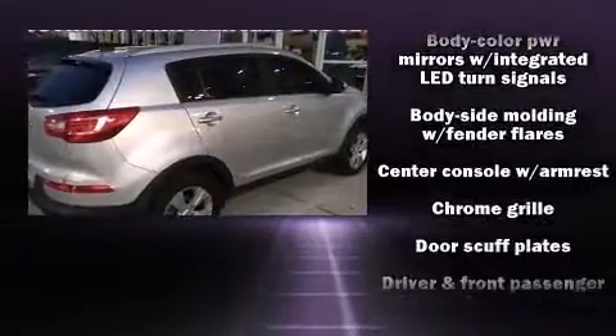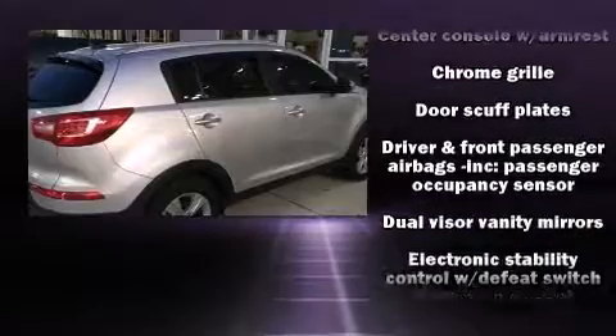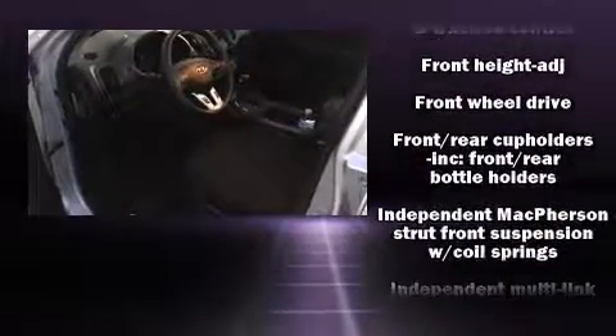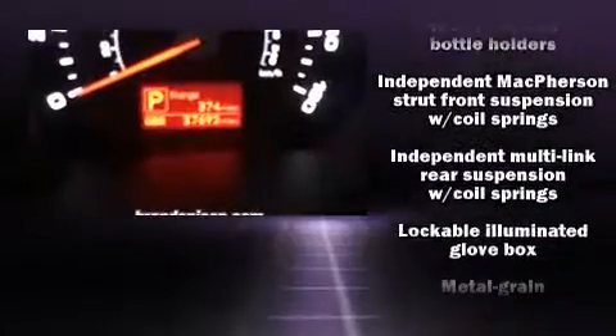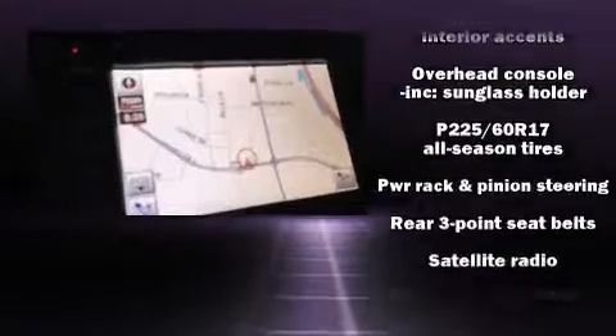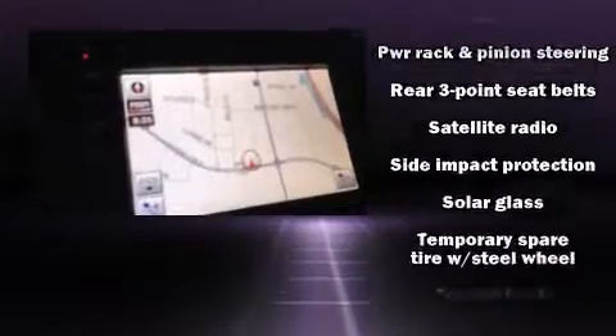Kia ensures the safety and security of its passengers with equipment such as head curtain airbags, anti-whiplash front head restraints, and four-wheel disc brakes with ABS. Brake Assist technology provides extra pressure when applying the brakes.